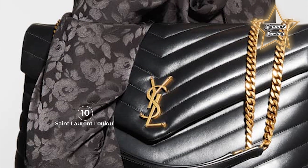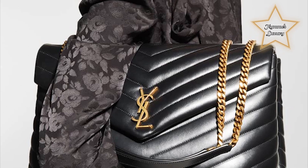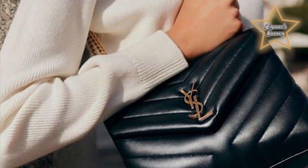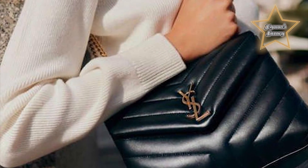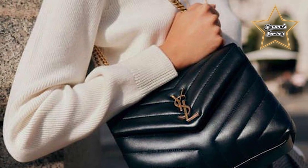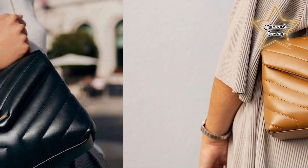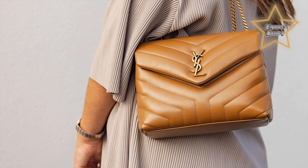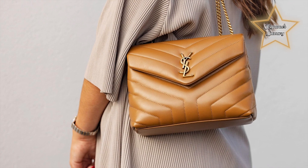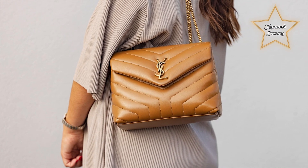Number 10: Saint Laurent Loulou. Yves Saint Laurent named the Loulou bag after his muse Loulou de la Falaise. With decadent colors to choose from, it's easy to see why the quilted chevron boxy bag has become a fan favorite. The all-season day-to-night design of the Loulou bag makes it a great piece to invest in. Embellished in gold-toned hardware, this leather bag has a fashion-forward look that makes it a breeze to style any look from classic to contemporary.